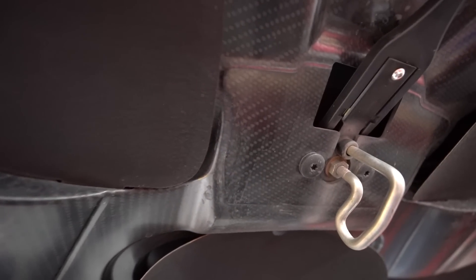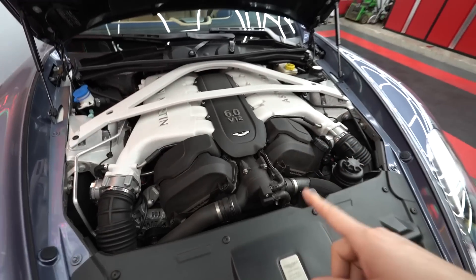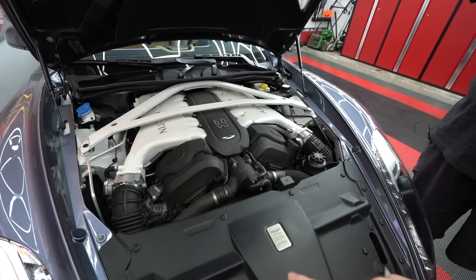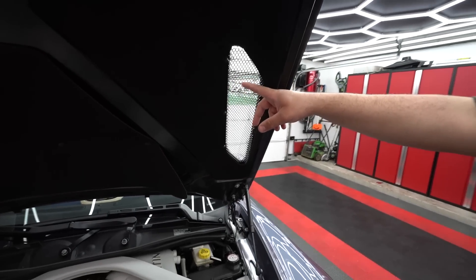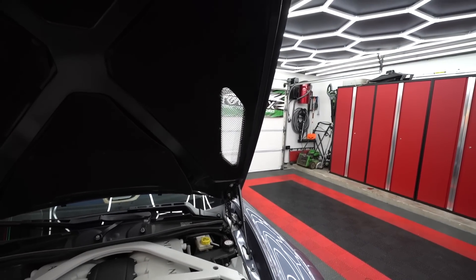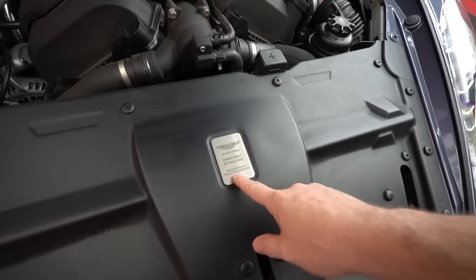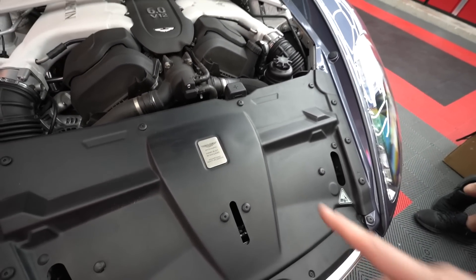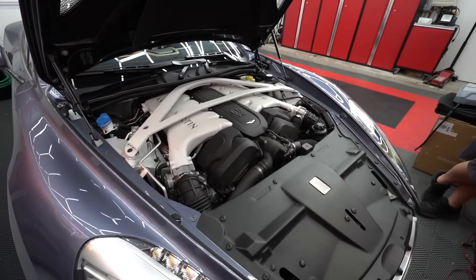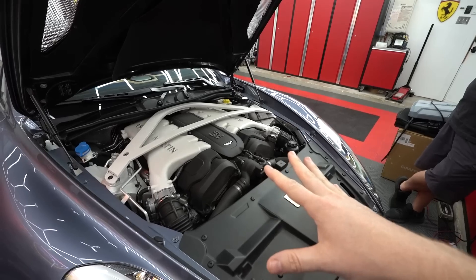Of course you'll notice the engine bay is also carbon fiber where it's not painted. Basically everything is carbon fiber where possible. 570 horsepower, 465 foot-pounds of torque. It has functional air scoops, and it is hand-built in England — final inspection by Matt Robbins. Good job, Matt.